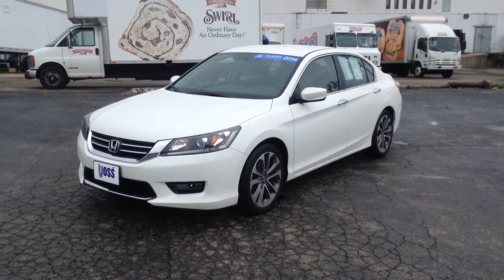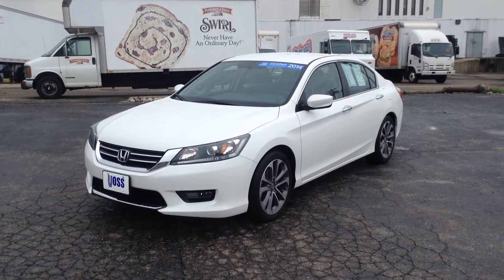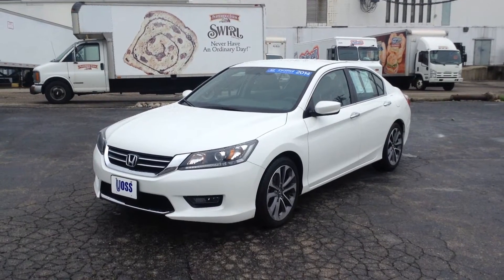Hello Nick, this is Jay Plake from Voss Honda in Tip City, Ohio. I received the email that you're interested in this specific car. It's a 2014 Honda Accord Sport Certified.